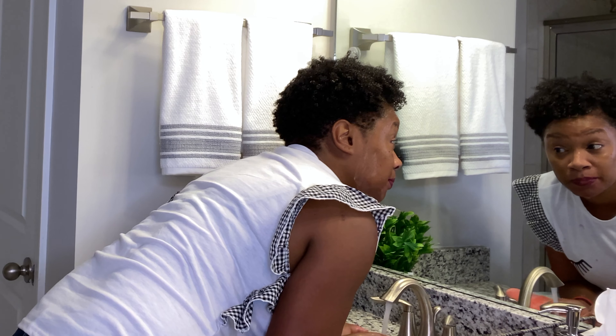Here I'm gently blotting my face with the towel — I'm doing it a lot softer than I typically would because if the face wash didn't remove the makeup, I wanted to be sure I didn't wipe it off with the towel. As you can see, I still have a good amount of the red lip stain on. That's no surprise there.